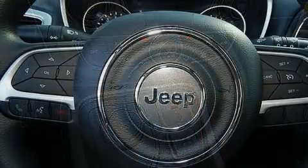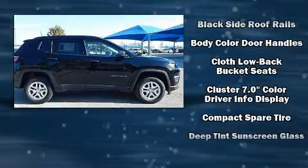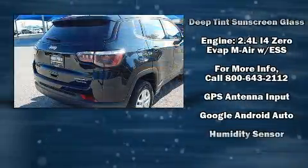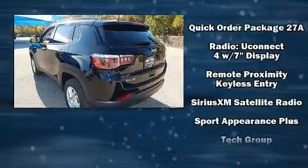Jeep ensures the safety and security of its passengers with equipment such as dual front impact airbags with occupant sensing airbag, front and side impact airbags, traction control, anti-whiplash front head restraints, a panic alarm, and four-wheel disc brakes with ABS.